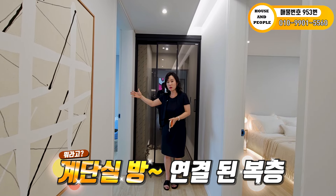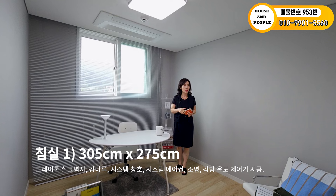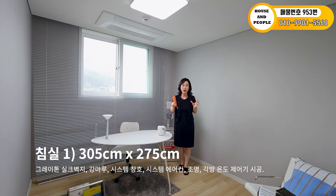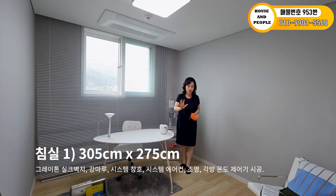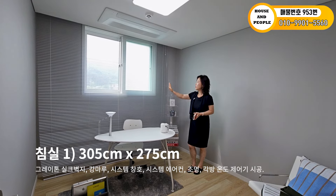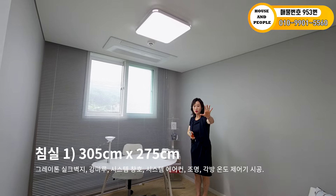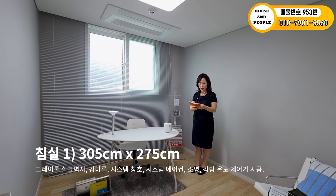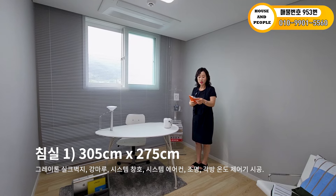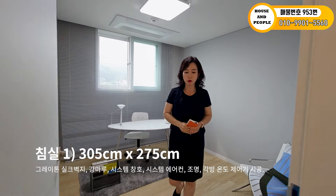작은 방부터 들어가 보겠습니다. 옅은 그레이 톤으로 굉장히 예쁘고 깔끔한 색깔로 실크벽지, 각마로 설치되어 있고요. 시스템 창호하고 에어컨, 조명까지 설치되어 있고, 각방 온도 제어기가 문 앞쪽에 설치되어 있네요. 3m 5, 2m 75로 작은 방치고는 사이즈 괜찮아요.